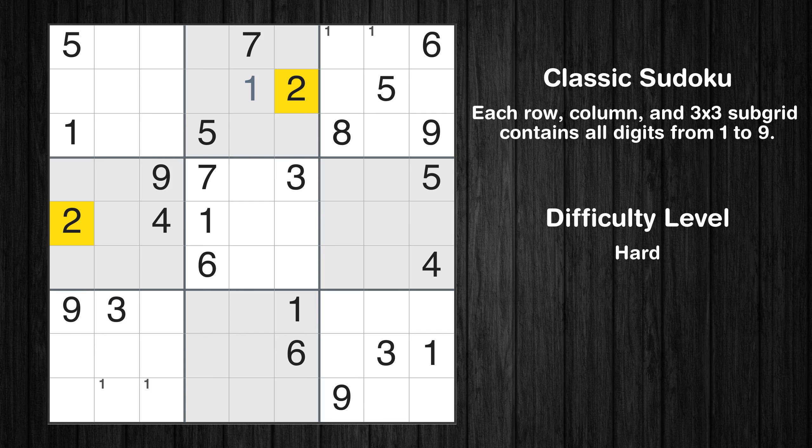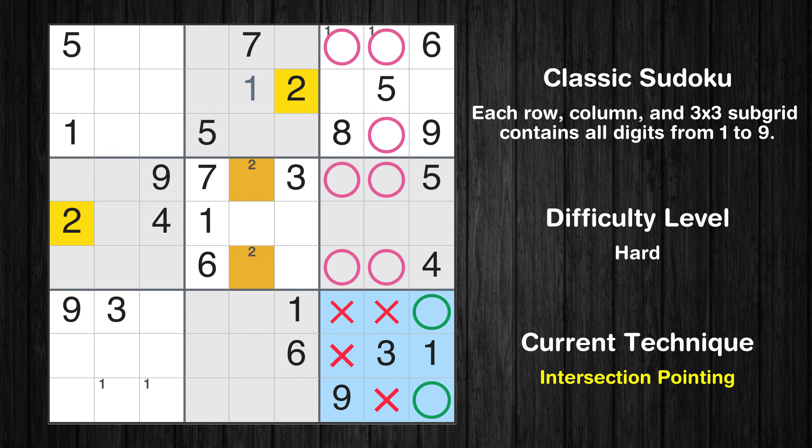Let's move to number 2. Only two positions are left in the fifth box where value 2 can be placed. Only two positions are left in the ninth box where value 2 can be placed.